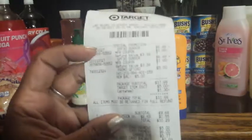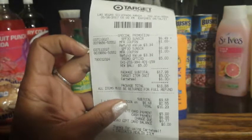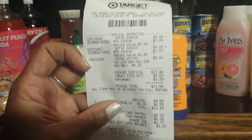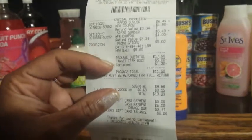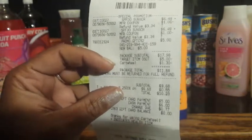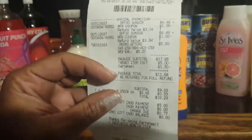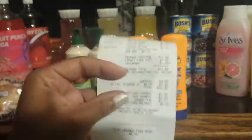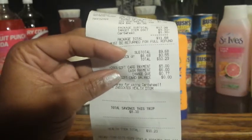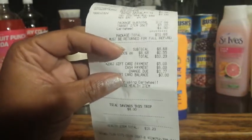Let me show you the receipt. You can see $6.49 and $6.49, then it rang the $5 gift card — same promotion, buy two get a $5 gift card back. Package subtotal was $17.98, then it took off the $5 gift card. The 10% off Cartwheel took off $1.30, so package subtotal was $11.68. After the two $1 off coupons, my subtotal came down to $9.68.